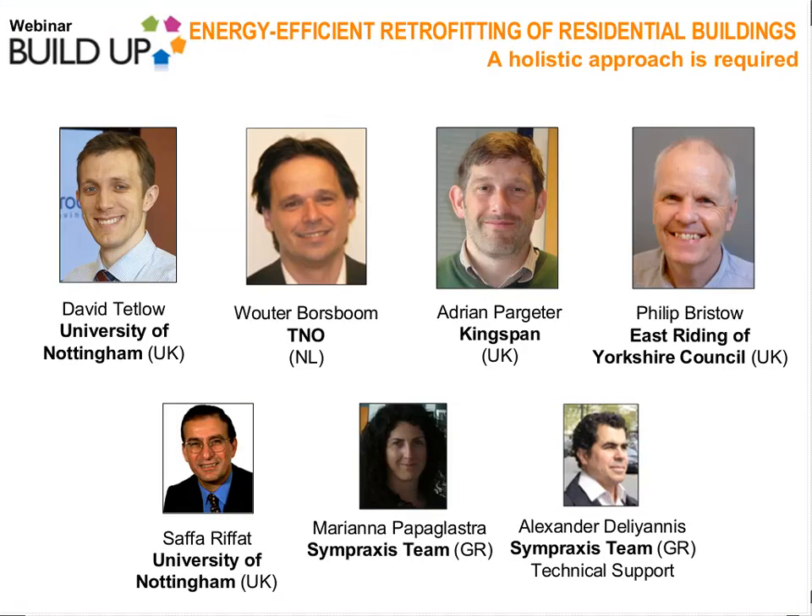My name is Wouter Borstbohm and I want to welcome everybody on behalf of BuildUp. We have a very interesting presentation about retrofitting and I now want to give the word to the University of Nottingham. Good afternoon everyone, this is David Tetlow from the University of Nottingham. Myself and Safa Rifat are going to be undertaking presentations for you today.